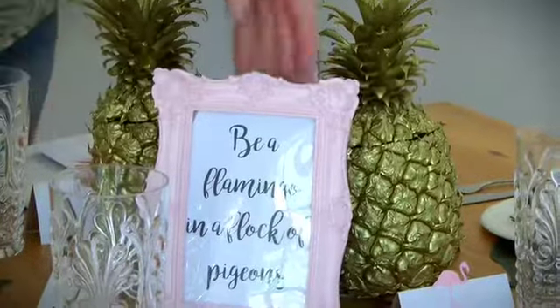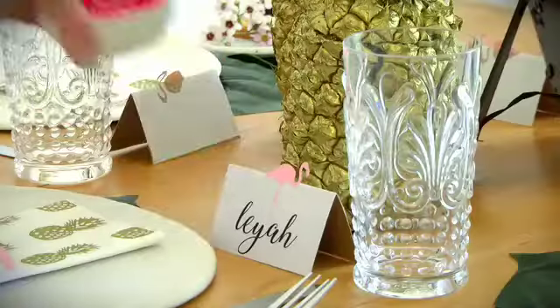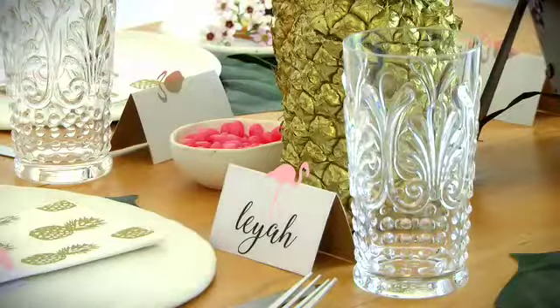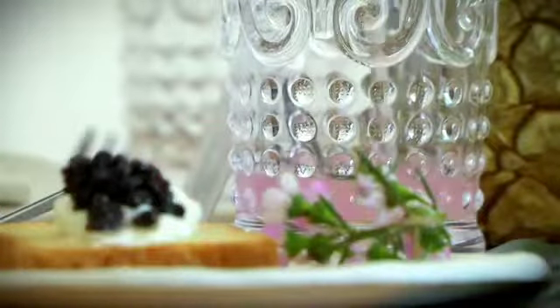My tips for being the top host of a party include having a little frame with a nice saying inside, name tags of course, and also very nice decor elements that will be remembered by your guests.